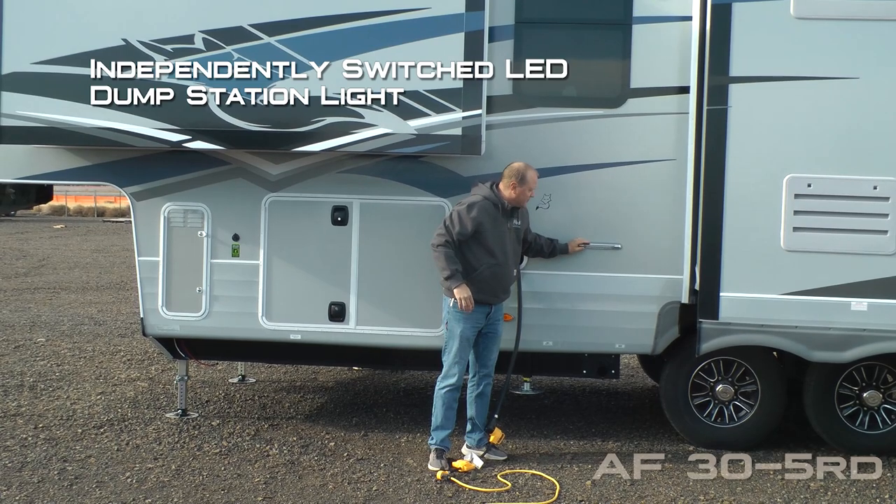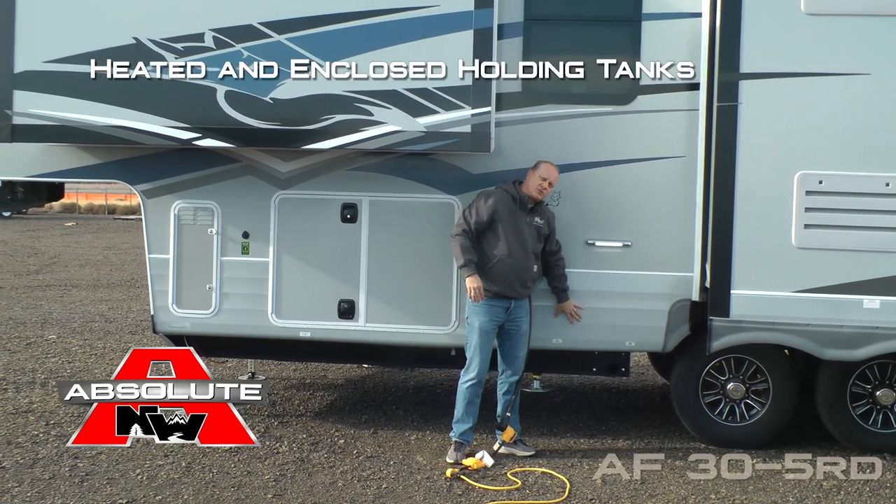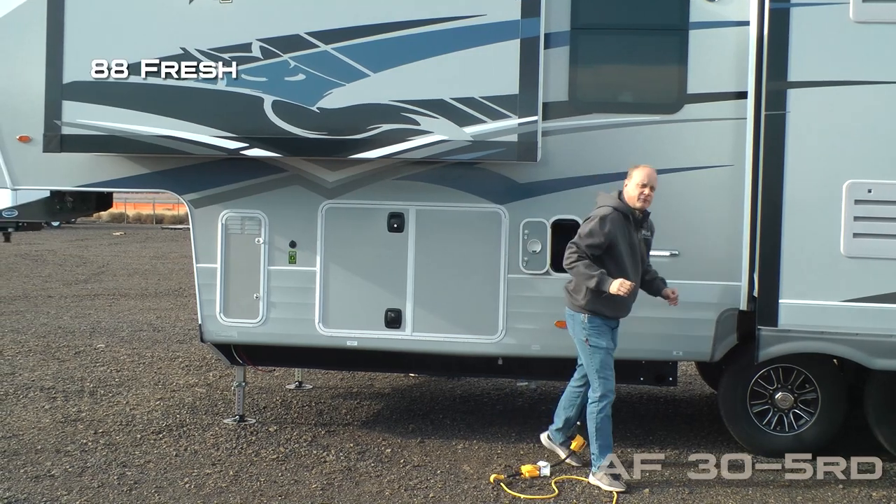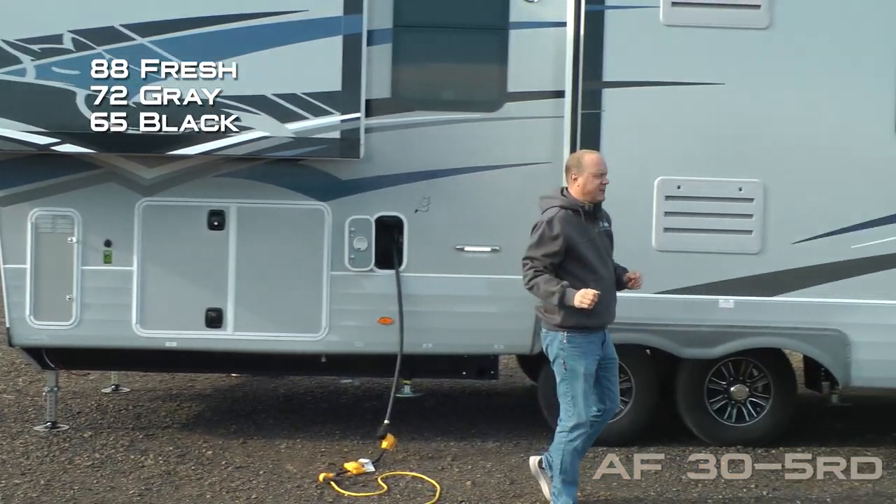Also 50 amp service with 12-volt retractable power cord. Independently switched dump station light. Heated and enclosed holding tanks with color-coded knife valve handles. Capacities include 88 gallon fresh, 72 gallon gray, and 65 gallon black.